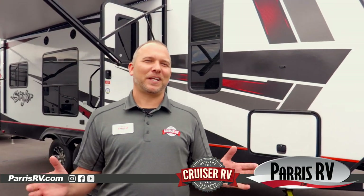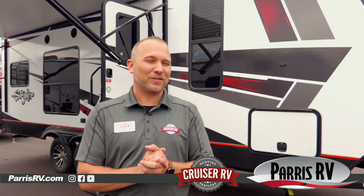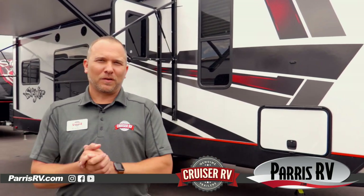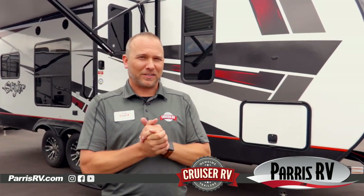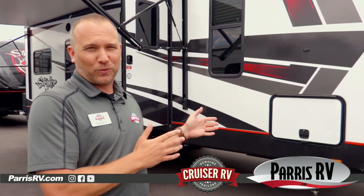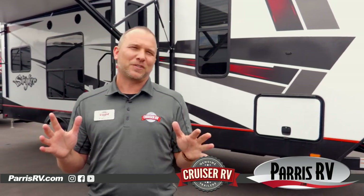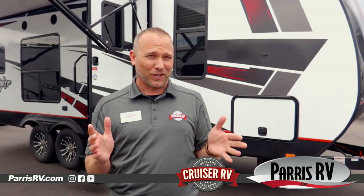Hi folks, Ryan Scott here representing Cruiser RV out here in beautiful Salt Lake City, Utah at Paris RV. Paris RV is one of our top sellers out here in Salt Lake City and we're here to tell you a little bit about our Stryker 2613. Right now it's our top seller and there's a ton of stuff to talk about here, and I'm super excited to tell you about it.